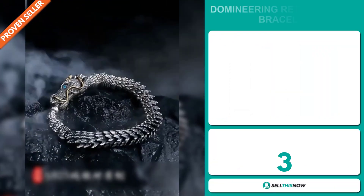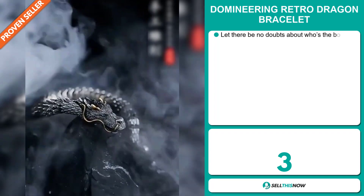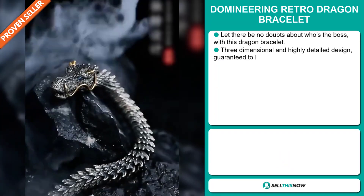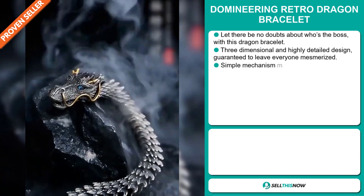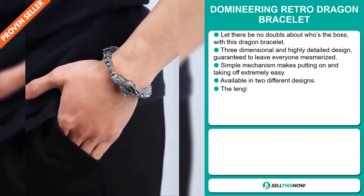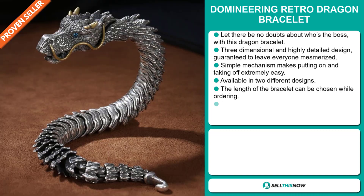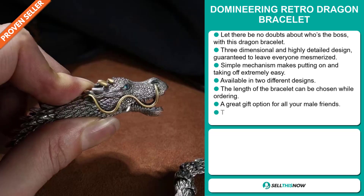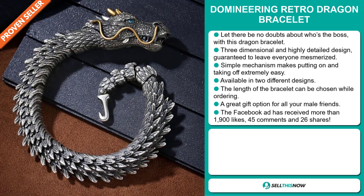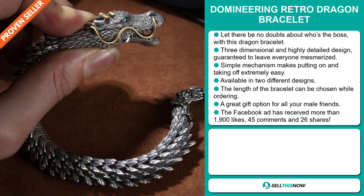Our next product is the Domineering Retro Dragon Bracelet. Let there be no doubt about who's the boss with this dragon bracelet. It's three-dimensional and has a highly detailed design guaranteed to leave everyone mesmerized. The simple mechanism makes putting on and taking off extremely easy, and it's available in two different designs. The length of the bracelet can be chosen while ordering and it's a great gift option for all your male friends.